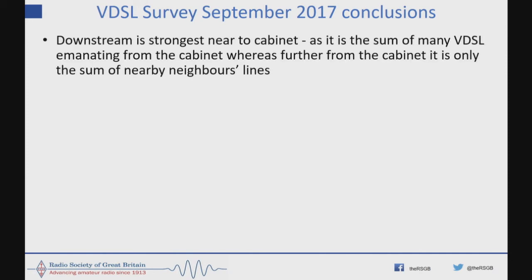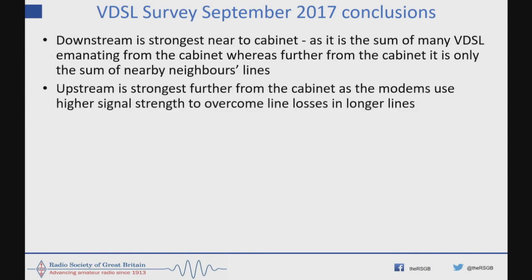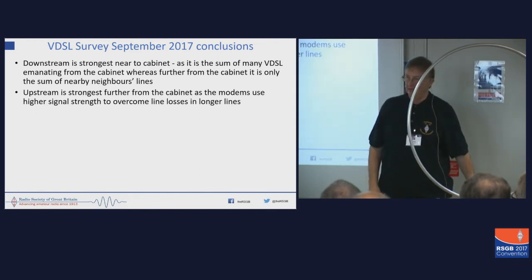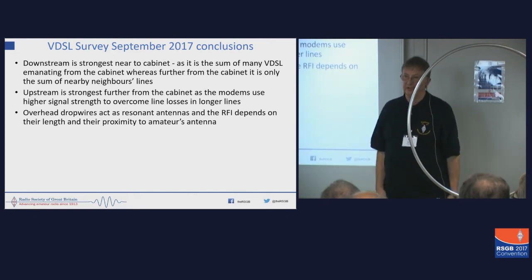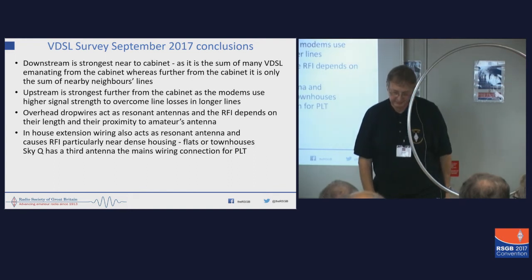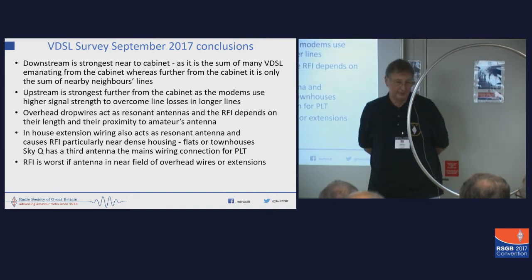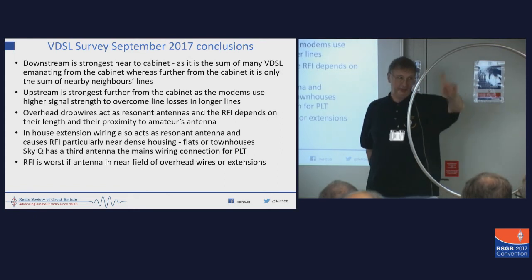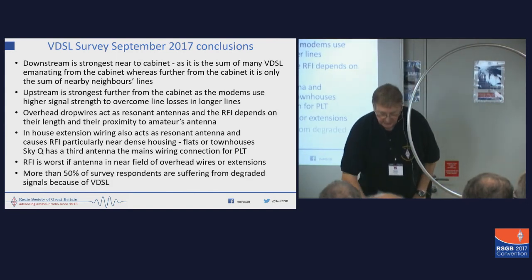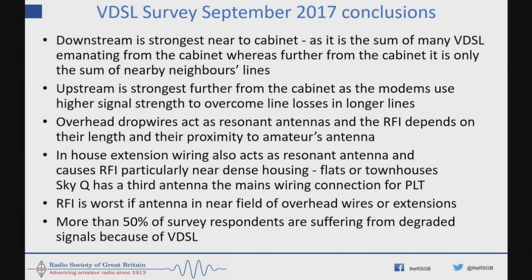Our conclusions are that downstream is the strongest near to the cabinet because it's the sum of many. Upstream is the strongest furthest from the cabinet, because as you get further away from the cabinet the modems actually use more power to get back to the cabinet. Overhead drop wires act as resonant antennas. In-house extension wiring also acts as resonant antennas. It's worst if your antenna is in the near field of the noise source. More than 50% of the survey responses are suffering from degraded signals.